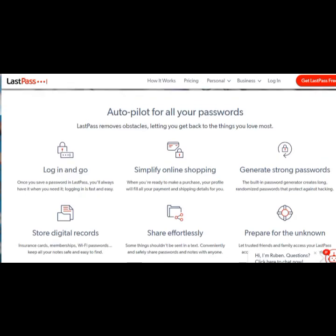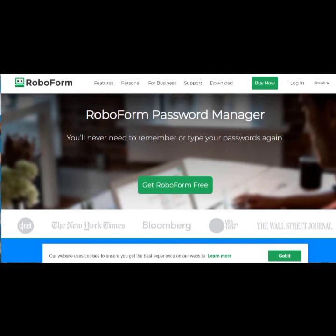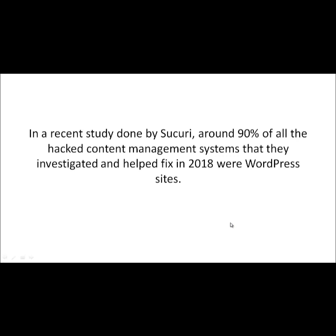LastPass is very secure, especially the premium version. It will analyze your passwords and tell you which ones are weak. You can store private information like bank cards, bank accounts, driver's licenses, passports, and more — it's not just passwords. The other service we recommend is RoboForm — it does cost money, but based on our experience it's been very reliable. You can install it on all computers and smartphones.